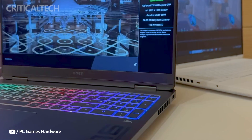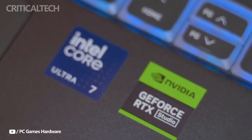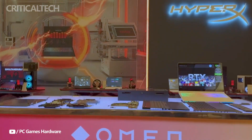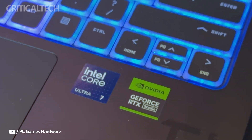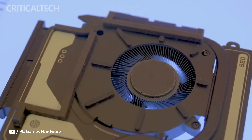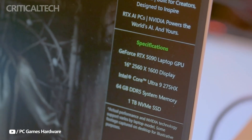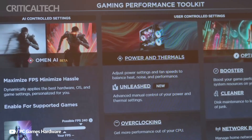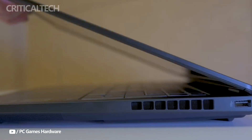Hey everyone, the HP Omen Max 2025 is set to make its debut on March 31st at 9pm in China, bringing a powerful combination of high-end components tailored for gamers and content creators. The laptop, originally priced at $2,618, will be available at a discounted price of approximately $2,350. This 16-inch gaming machine packs cutting-edge hardware that positions it among the top gaming laptops of 2025.